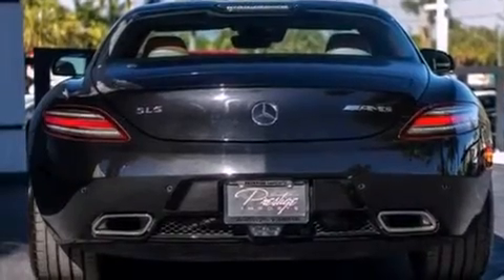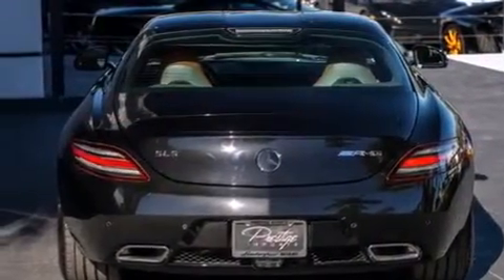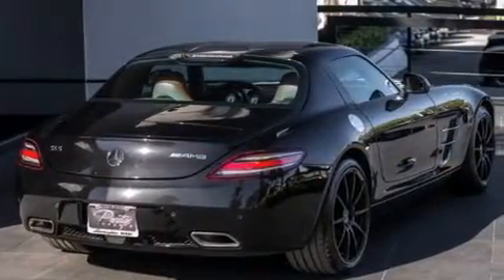The following features are also included: memory settings for the seat positions so you can recall your favorite alignments with the push of one button, air conditioning with automatic climate control, cruise control, and Napa leather interior.